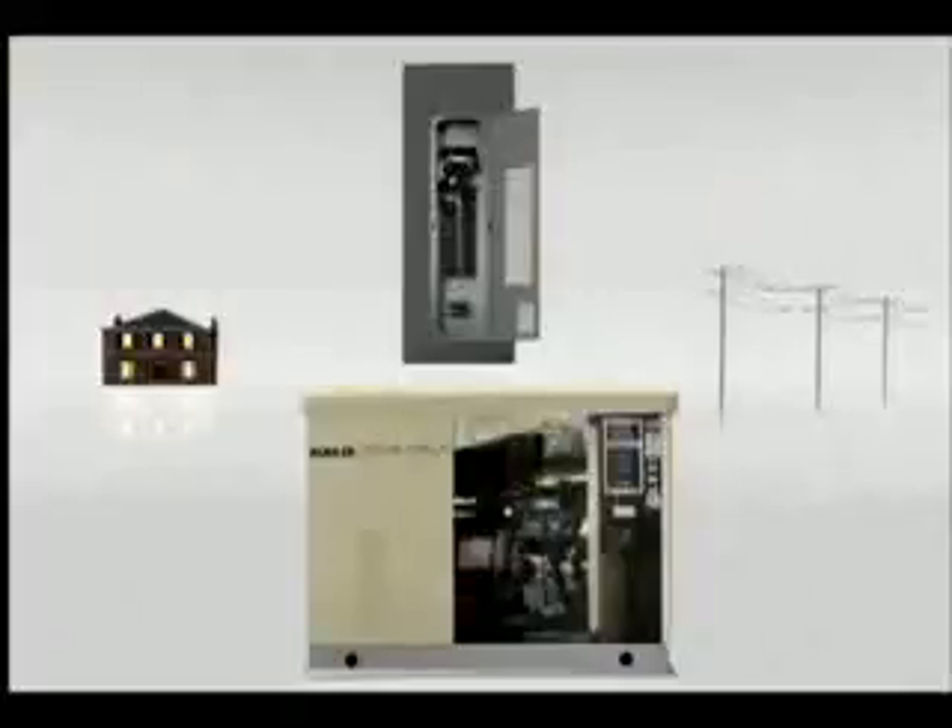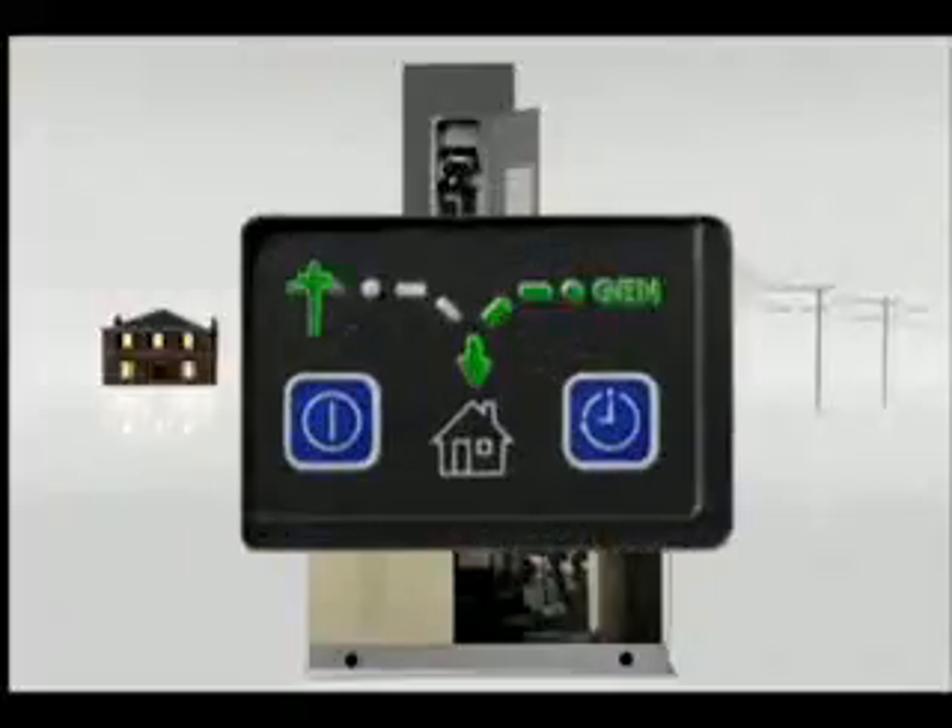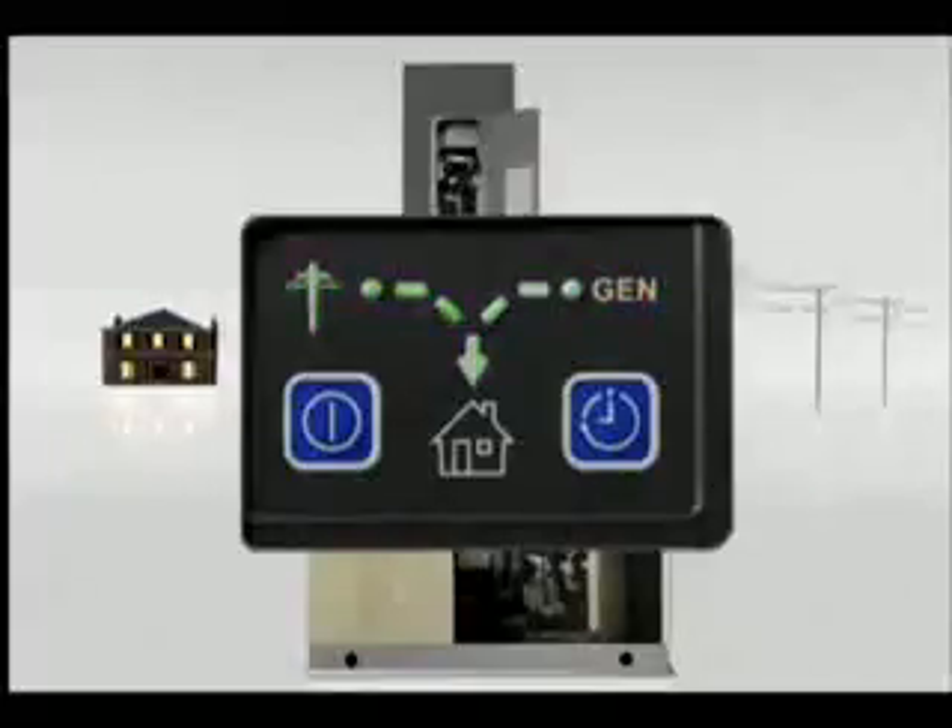When utility power is restored, the transfer switch returns your home's demand to the grid and signals the generator to cool off and shut down. It's that simple. And only Kohler does it that quickly and that reliably.